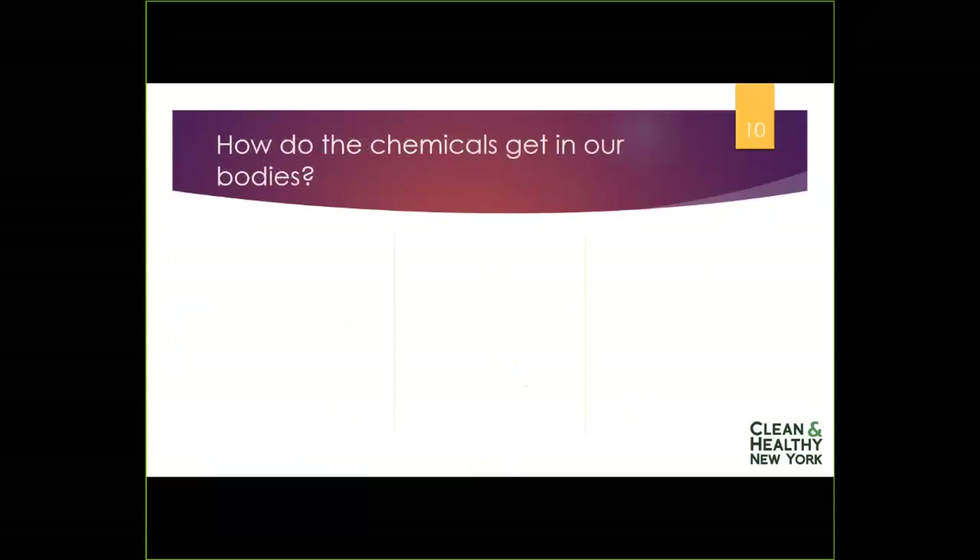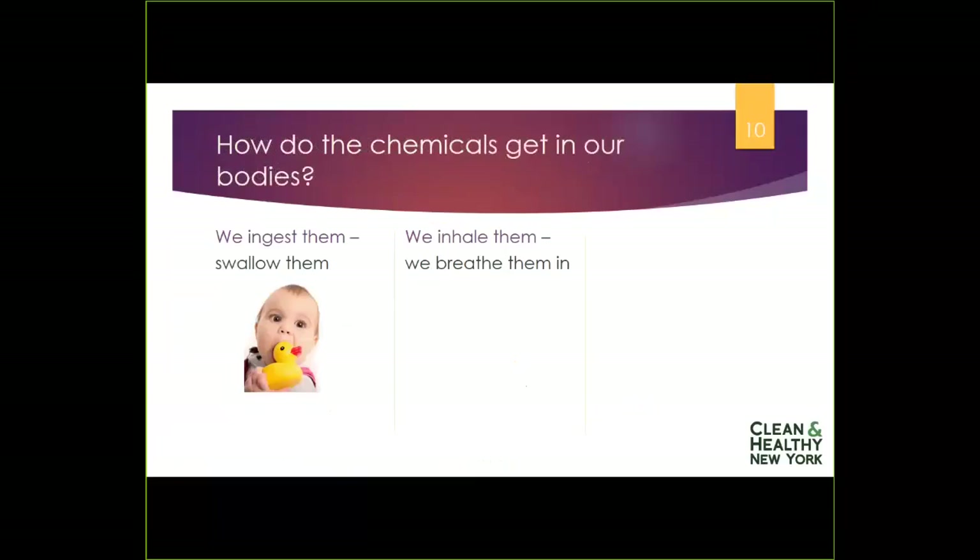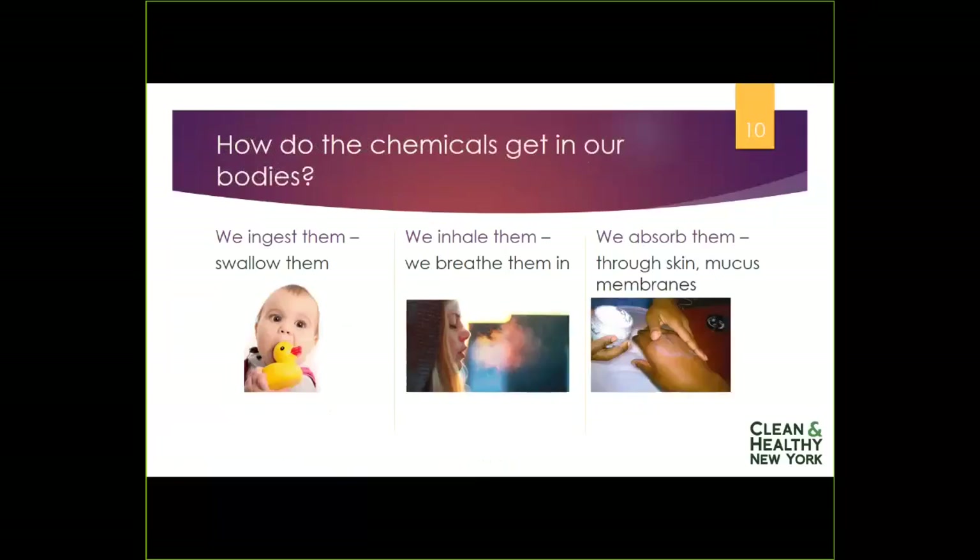How do chemicals get in our bodies? There are three primary ways. One, we ingest them — we eat or drink them, and as you can see with babies chewing on a rubber ducky, it's not just food. Two, we inhale them — particles or chemicals in the air. Three, we absorb them through our skin — from rubbing on lotion, getting sprayed with a cleaning product, or even handling a receipt where chemicals on the surface absorb right into our skin.